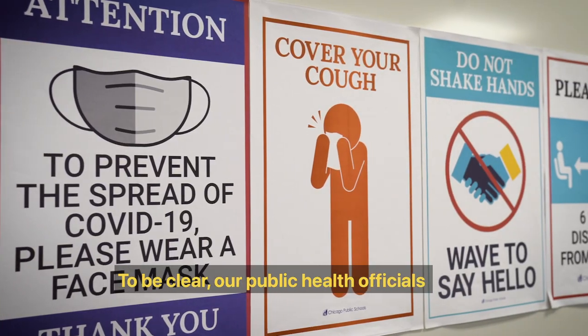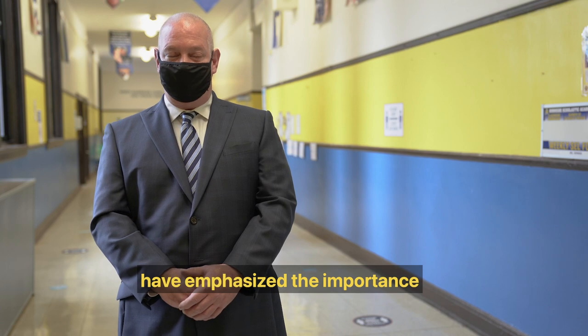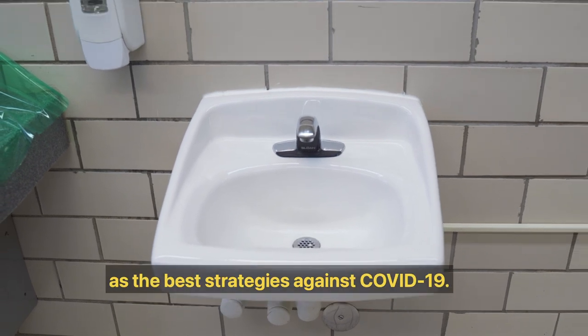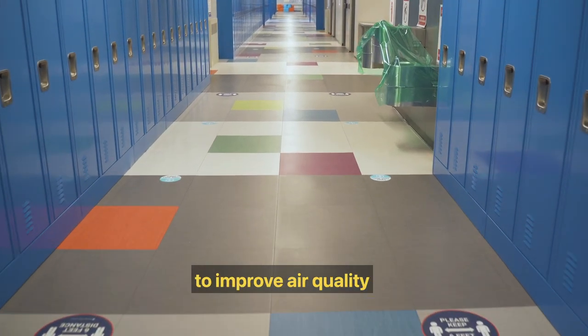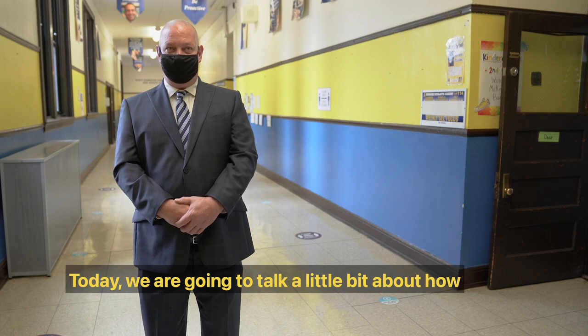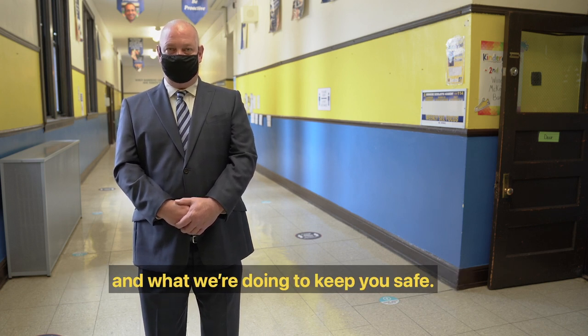To be clear, our public health officials and the CDC have emphasized the importance of social distancing, wearing a mask, and washing hands as the best strategies against COVID-19, but we're taking additional steps to improve air quality and keep our school community safe. Today, we're going to talk a little bit about how ventilation systems work at our schools and what we're doing to keep you safe.